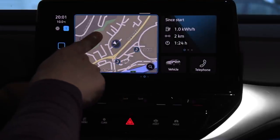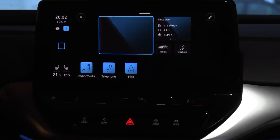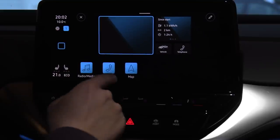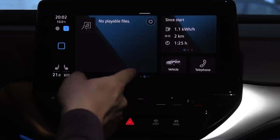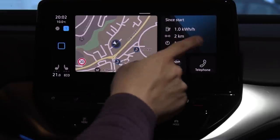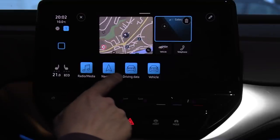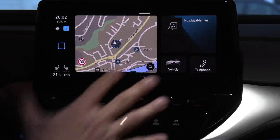Another cool thing — if you press and hold, you can change what's shown here. You can customize this: you can put radio there, now we have radio. You can put map back there like this. This is what I'm used to. By default, it will look something like this — this is the default one that most people see.